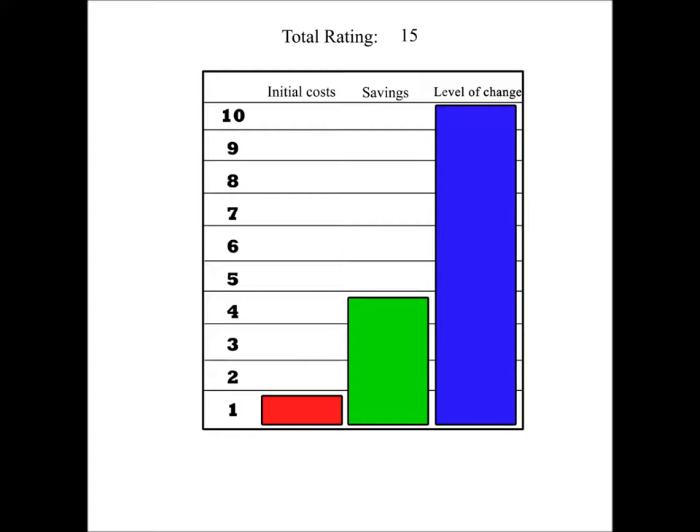For our home, we gave this a rating of 15, and here's why. The IC rating, or initial cost, is a 1 — that's because we estimate it's going to cost around or over $1,000. We gave the SR a 4, as it will save you money in the long run; over the years, the savings will pay back what you spent. The last column is the LC, or level of change, rating.